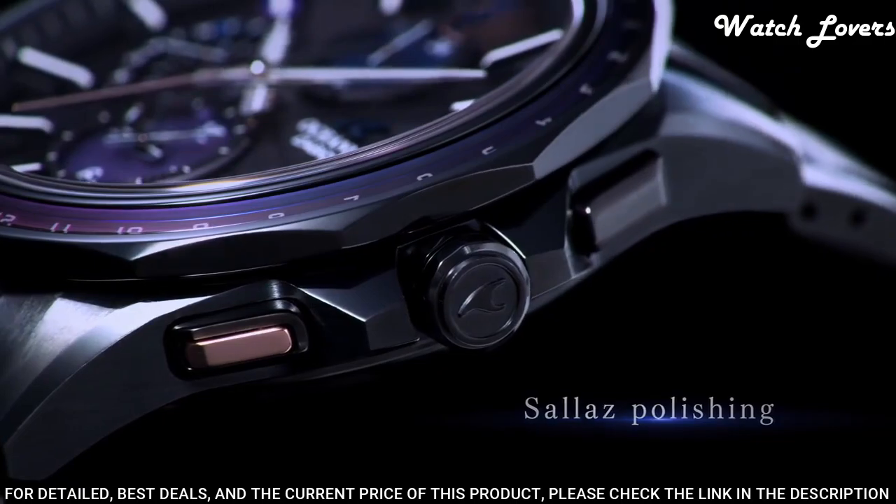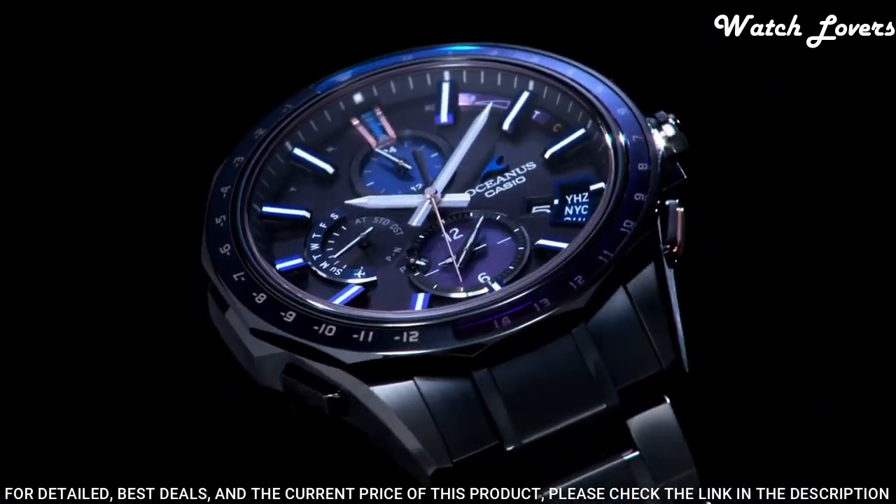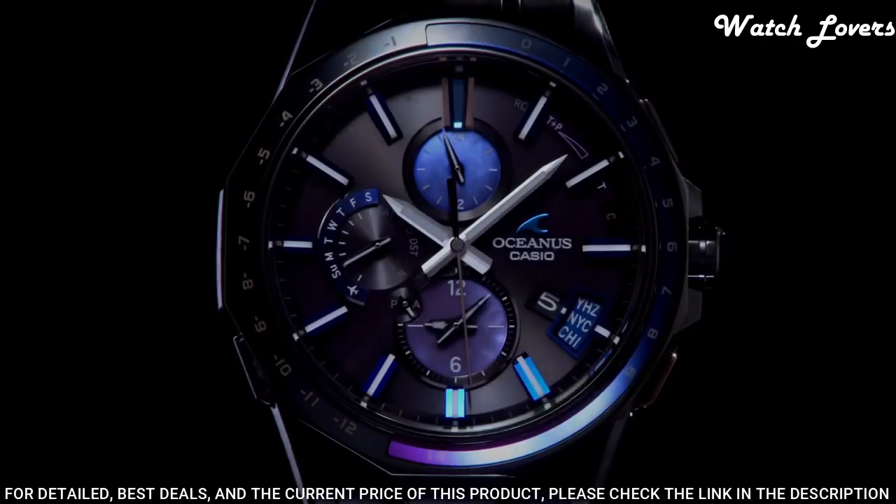The following features are equipped: glowing hands, glowing markers, radio controlled, world time, chronograph, perpetual calendar, date, day.